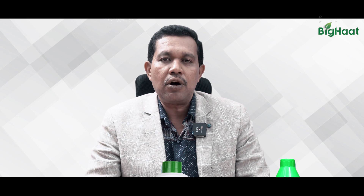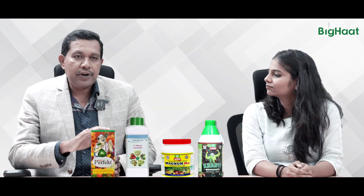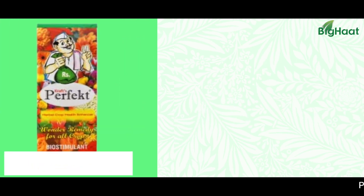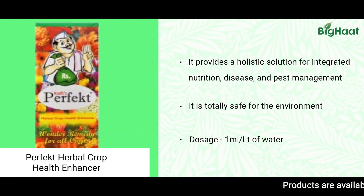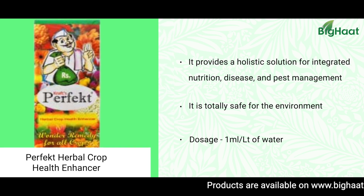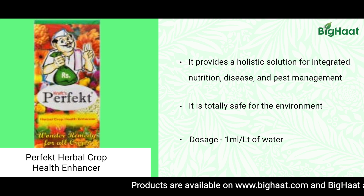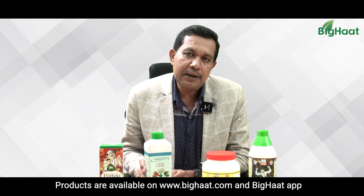Total care of the crop is required. One such product is 'Perfect,' as you are seeing here. This is a natural herbal extract from medicinal plants. When used on the crop, it automatically helps reduce the symptoms of Tospovirus.